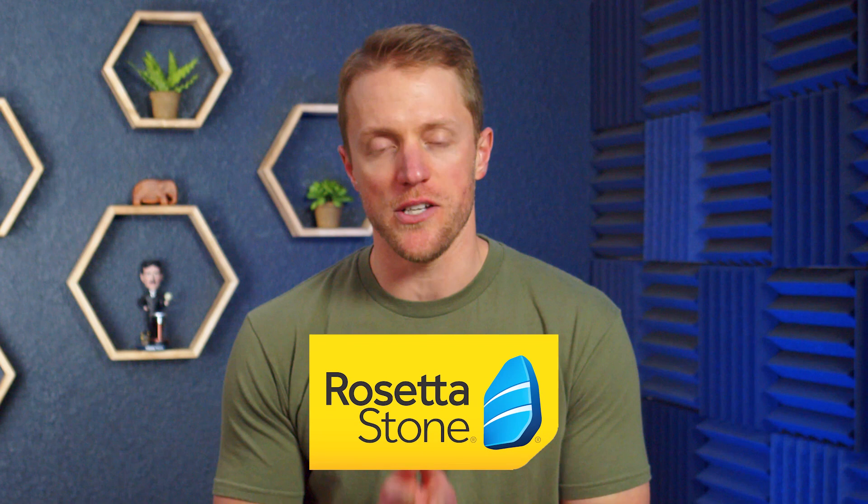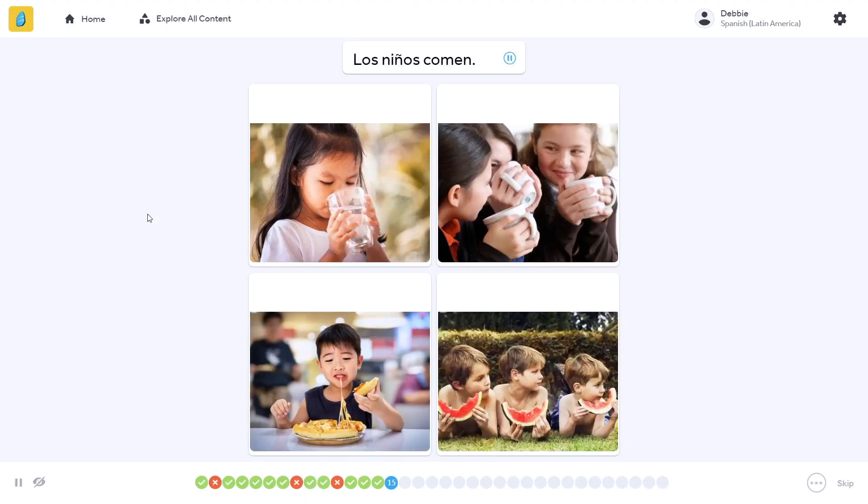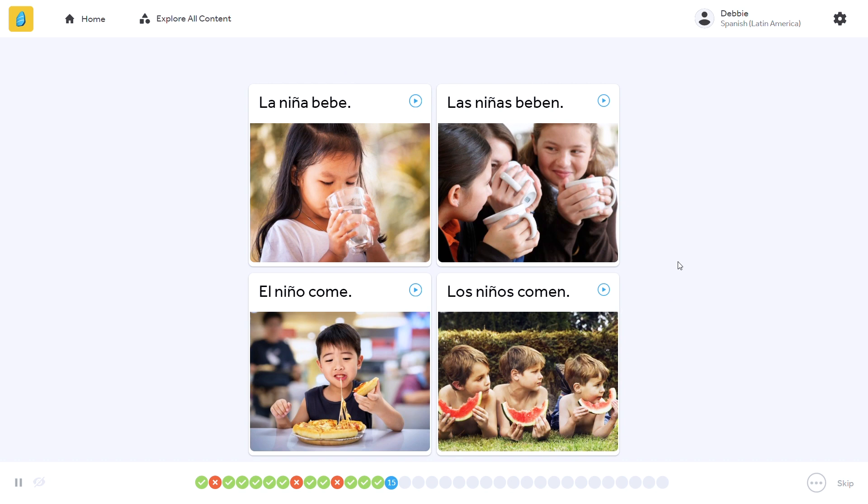Hey, what's up everyone? John here from testprepinsight.com, and today I'm going to be doing an updated review of Rosetta Stone Spanish. Most people that are new to language learning and have never used an app before usually at least know of Rosetta Stone. They're arguably the biggest name in language learning and have been around forever. Yet most people don't have any clue how Rosetta Stone actually works or whether it's any good. I'm going to break down how the app works, what I like and don't like, and whether it's effective as a tool to learn Spanish.